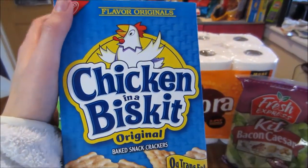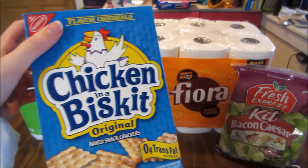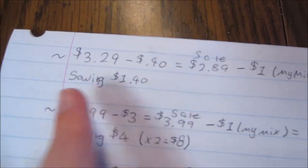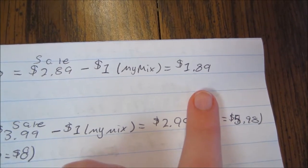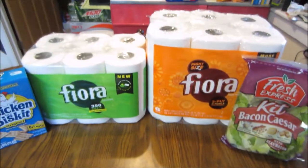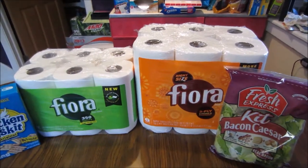These are the Chicken in a Basket crackers. They are normally $3.29, however they're on sale for $2.89. I used the $1 My Mix Savings coupon and wound up paying $1.89, saving $1.40. It's not the best savings — I normally try to stick to 50% — but it's not bad.